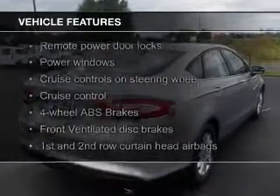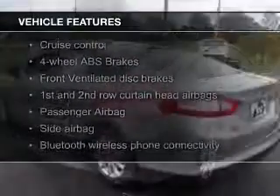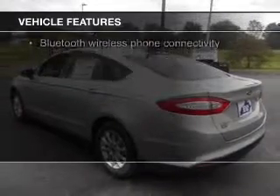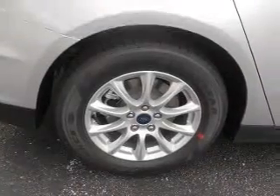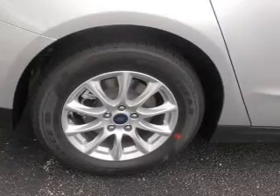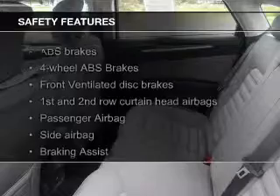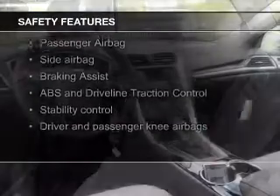The features include Bluetooth connectivity, Ford Sync voice activation, digital audio input, steering wheel controls, alloy rims, a tilt and telescopic steering wheel, an alarm system, cruise control, keyless entry, and split rear seats.